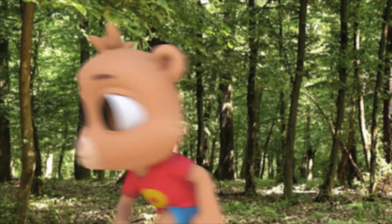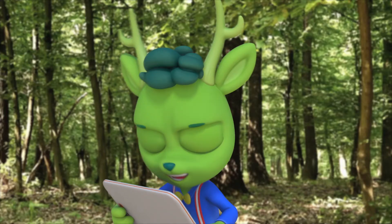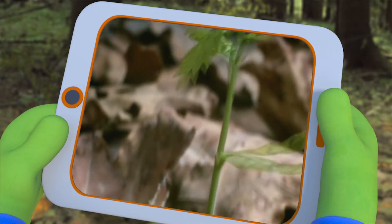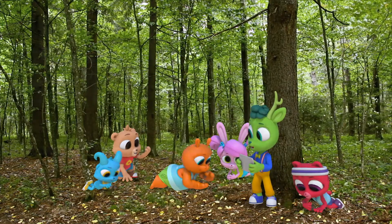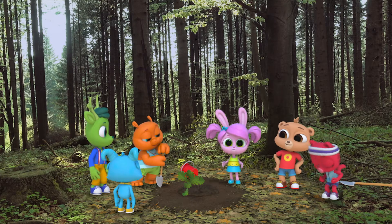Now all we have to do is find a seed. Acorns? Are those the seeds? Right! Oak trees grow from acorns. Poor little sapling, let's try to plant it again. Good idea, let's do it!